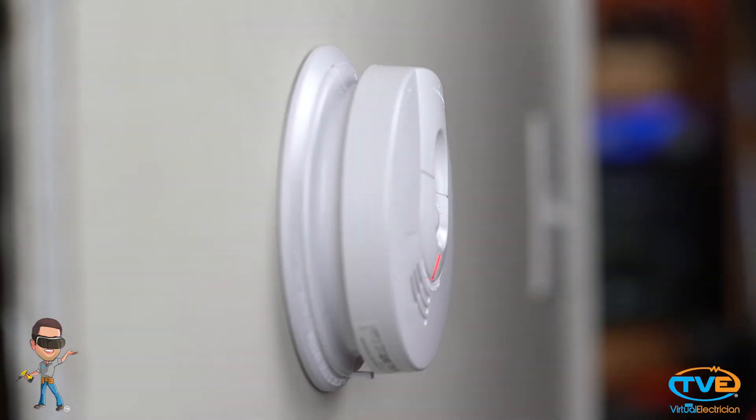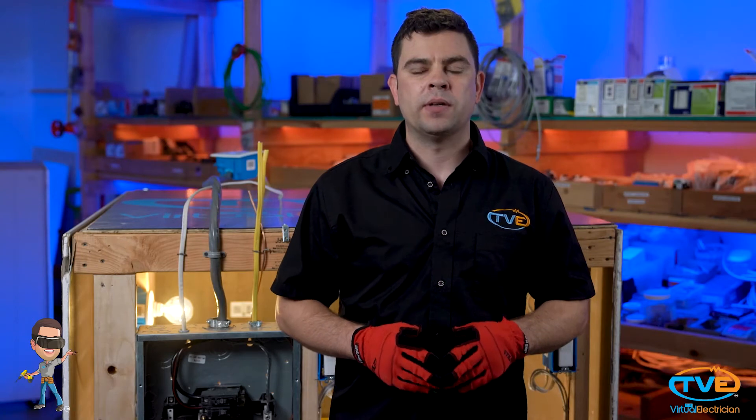First, you want to make sure that you install a smoke detector in every bedroom of your home. You also need to install a smoke detector in any room you can fall asleep in, like a den.